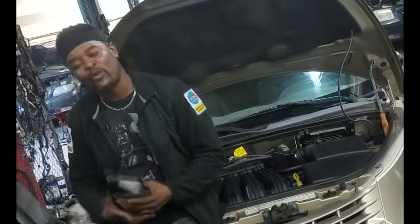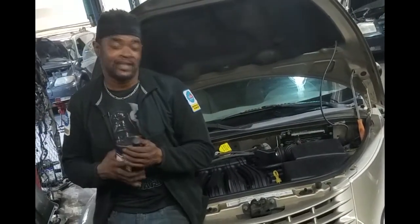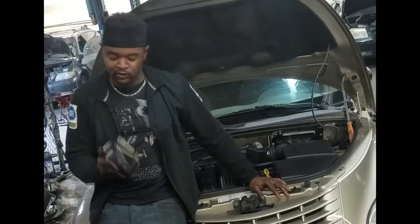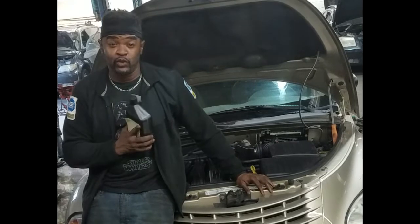Welcome back to the channel. What I want to talk about today is this 2003 Chrysler PT Cruiser and the power steering fluid.